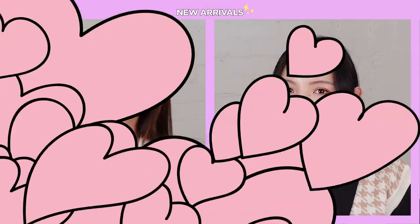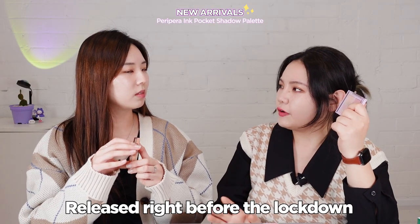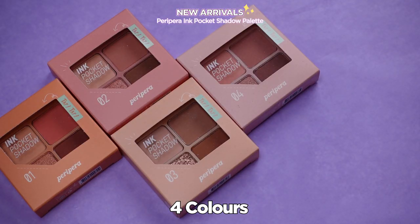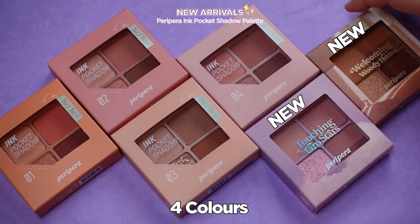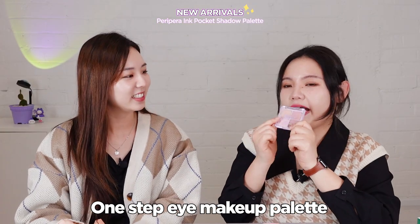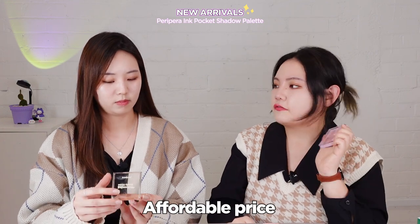We can start off with the makeup products. We have the Peripera Ink Pocket Shadow Palette — number 5, Touching Tara Star, and number 6, Welcoming Moody Home, which arrived right before the lockdown. After lockdown we were not able to sell these since they're not essential products. There were four different color palettes previously and two new palettes have been added to the range. The new colors have five colors instead of four — they put more value into it. It's a portable pocket size you can carry around, a one-step eye makeup so you can use all the different colors for your eye makeup and even as blushes. It has a nice color combination for everyday use and it's quite affordable.